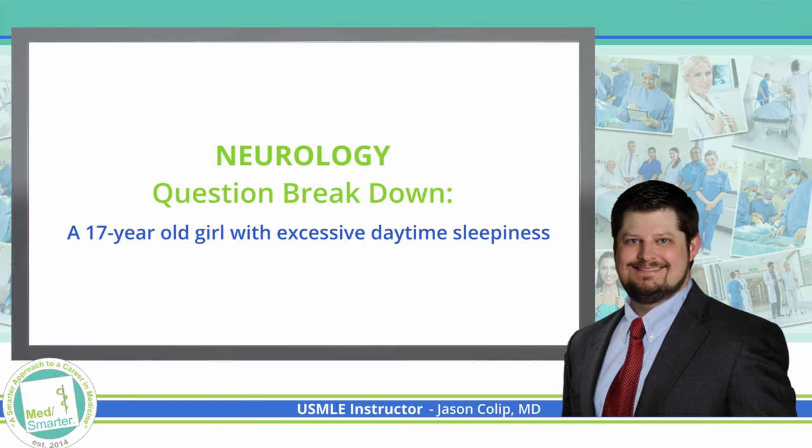Welcome back to our MedSmarter question of the week, where we're taking a smarter approach to preparing future physicians. Before we get started, take just a quick minute and click that like button, subscribe, and turn the bell on so that you'll be notified when we post new videos.